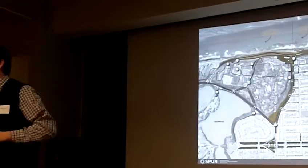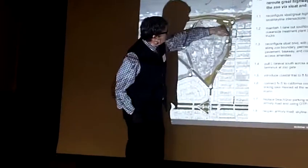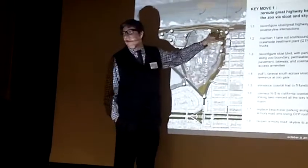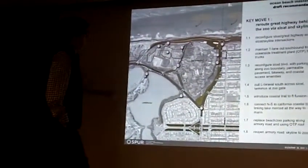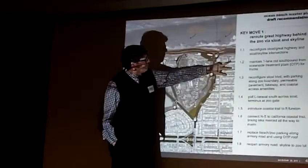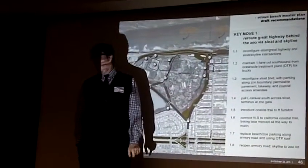Could you point out where the slope restroom would be relocated to? It would be in the Sloat corridor, adjacent to the pump station or thereabouts. How far is the El Taraval from the coast? Approximately one block. So people could easily walk there — so maybe you don't think there's much parking needed?